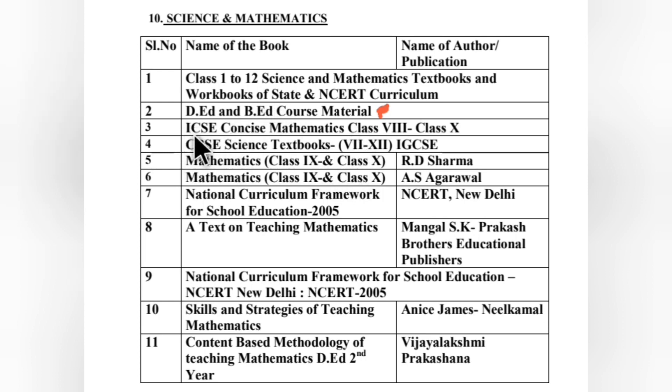For D.Ed and B.Ed course materials, the basic concepts of science and mathematics taught in those courses are useful. If possible, ICSE Concise Mathematics from class 8 to 10 is also helpful — ICSE follows the Delhi board and has a high question level. CBSE science textbooks from class 7 to 12th are very important. IGCSE books are harder to find, but CBSE books are available through friends, second-hand book stalls, or fresh at bookshops.